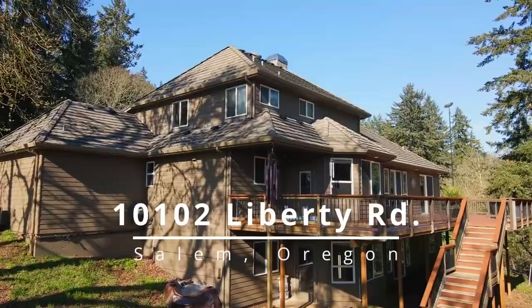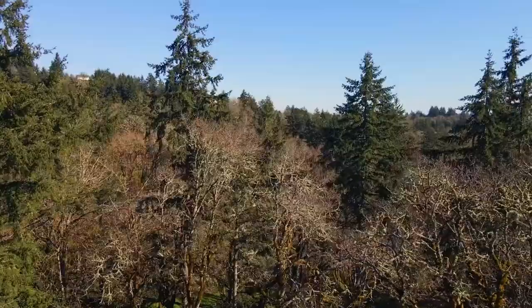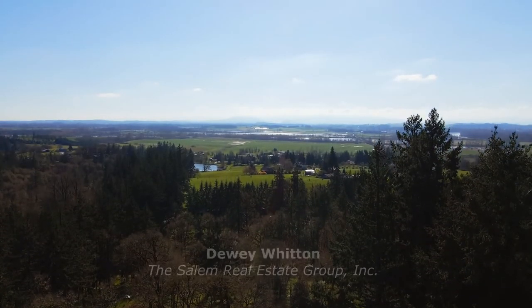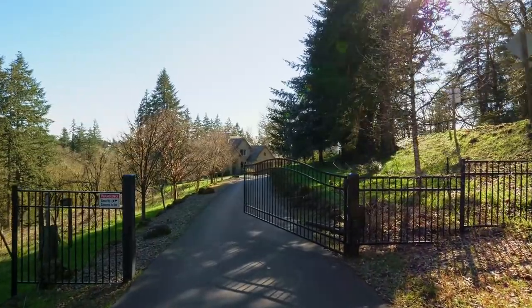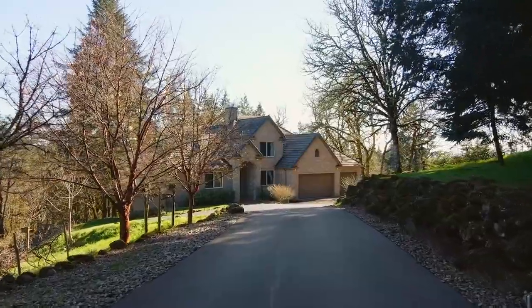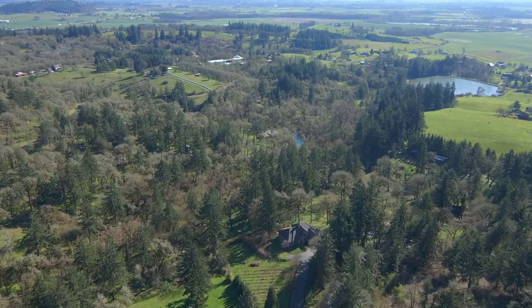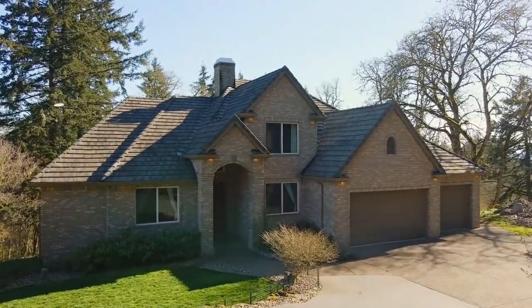Masterfully crafted on more than four acres, this gorgeous home is tucked away in a perfectly peaceful setting. The gated entry welcomes you to this private South Salem estate with a vineyard, year-round creek and access to a community lake and horse trails.